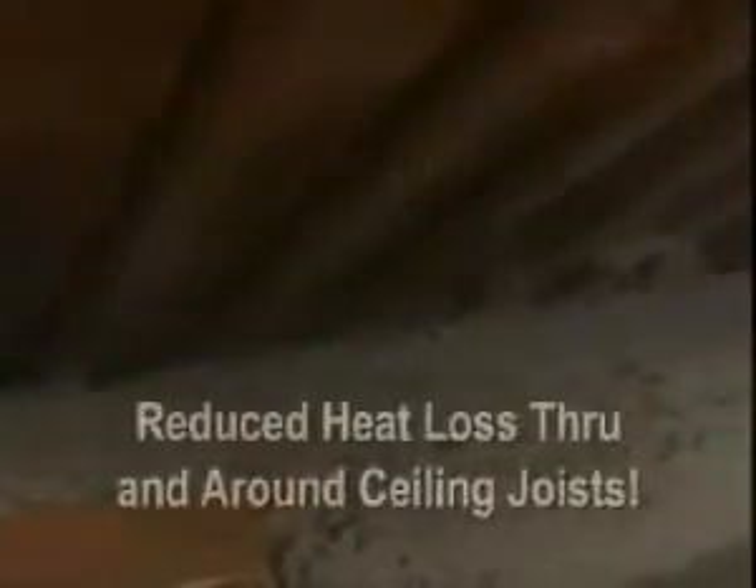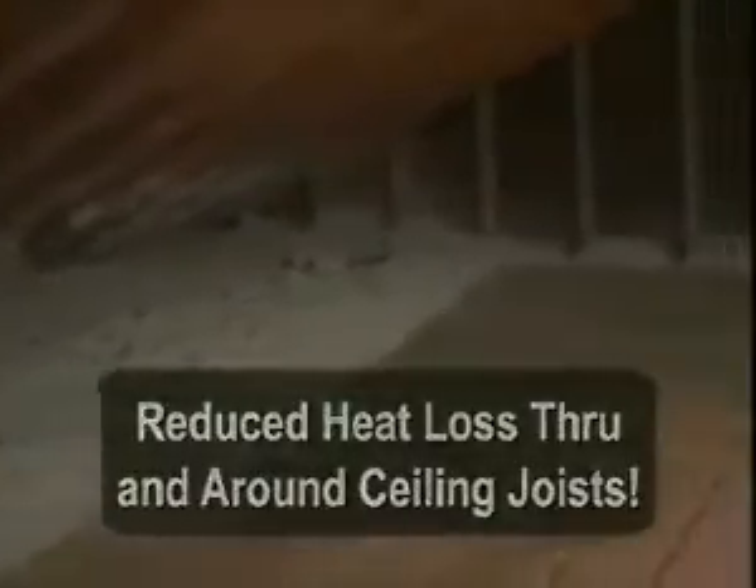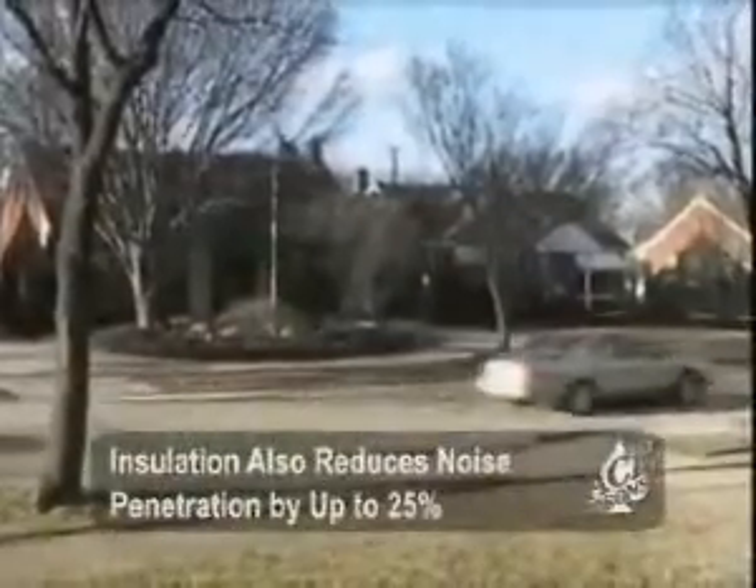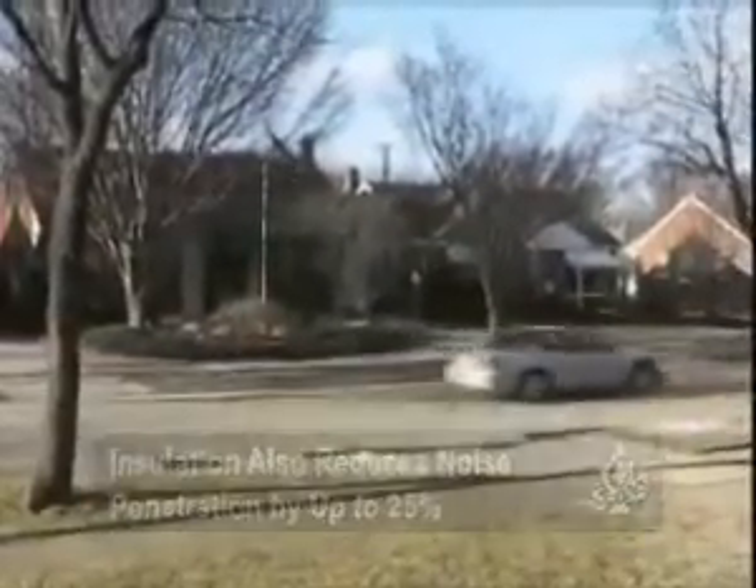This is now a properly insulated attic with over 12 inches of the highest R-value insulation available. There are no plugged soffits, good air flow, and still plenty of storage space. As a further benefit, noise from the street and airplanes is reduced by up to 25%.